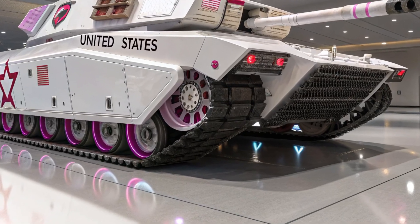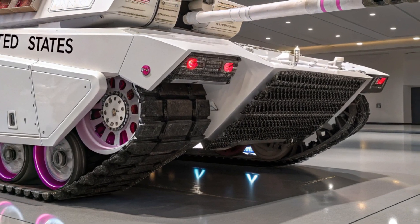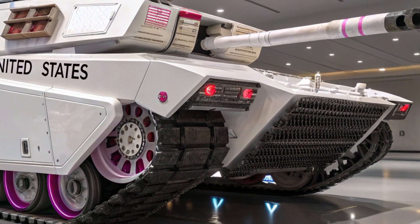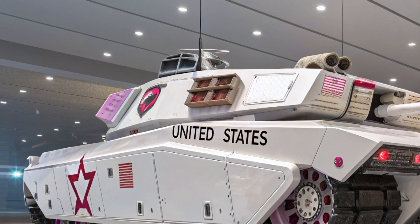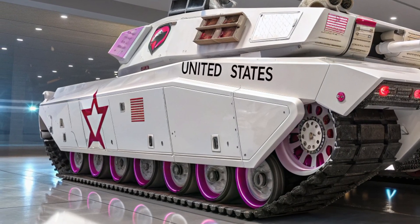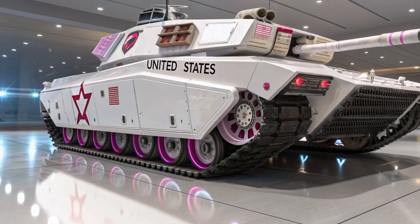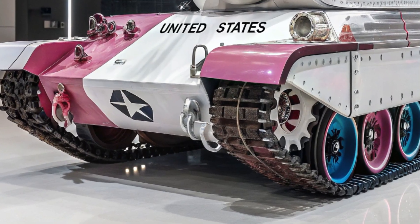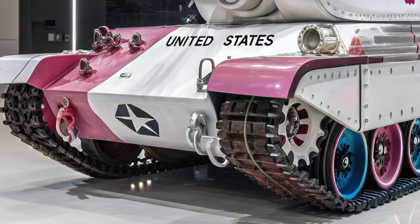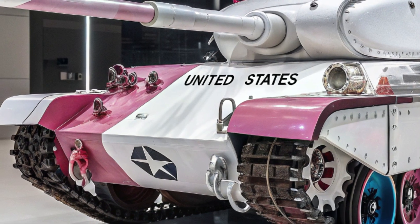The M100's silhouette is strikingly modern yet terrifyingly aggressive. Its low-profile, stealth-inspired geometry allows it to blend with the environment while minimizing radar signature — an edge in a world where detection often means destruction. Its composite armor is not just layers of metal and ceramic, but a dynamic, adaptive system capable of reconfiguring itself against any threat it faces. When kinetic rounds approach, reactive modules deflect and absorb the impact. When shaped charges attempt to burn through, active electromagnetic pulses fry the warhead before contact. This adaptive armor makes the Vortex Sentinel nearly invulnerable to conventional threats, forcing adversaries to rethink their strategies entirely.